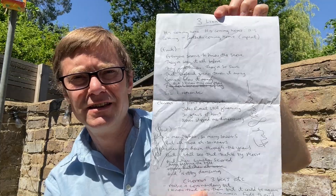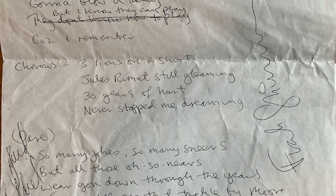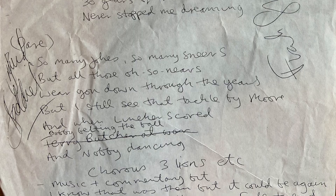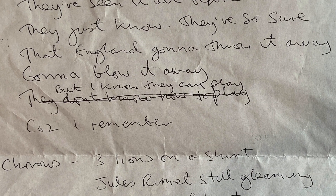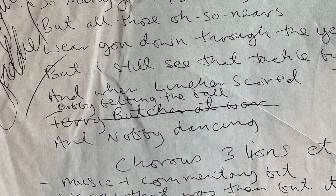One of my first jobs when I got there was to go through all the folders of all the clients, archive the older documents, and put the newer stuff in proper date order. As I was going through Frank and David's stuff, I came across this. This is the original lyrics written down by them and then signed by them. You can see there are a couple of lyrics which did actually change. Initially it was 'they don't know how to play,' and it changed to 'but I know they can play' — a little bit more positive. Terry Butcher at War — there's that famous image of Terry Butcher covered in blood from the 1980s — was originally there, and they changed that to 'Bobby belting the ball,' referencing Bobby Charlton of course.